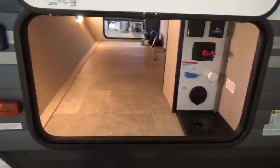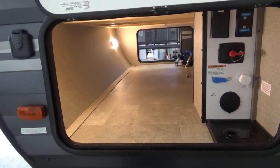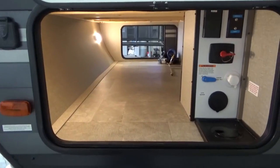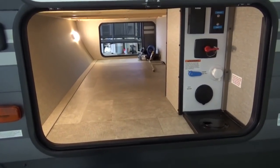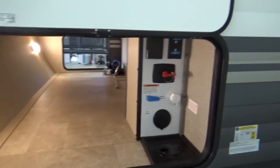True to form for Grand Design, they have great big massive pass-through storage compartments. They radius the front wall, which gives you a lot more space inside. You don't get the drop-frame storage like you do in the Imagine, but by radiusing the front you still get that great big massive storage compartment.